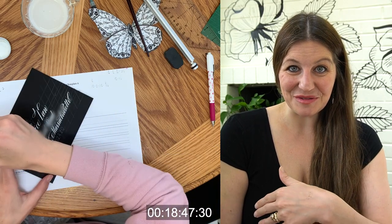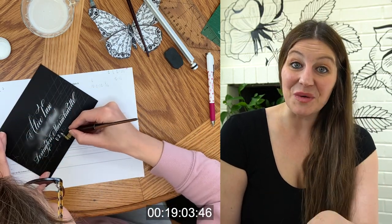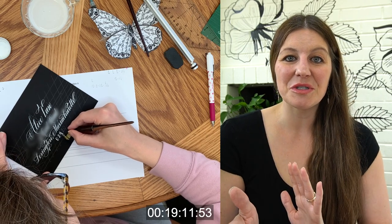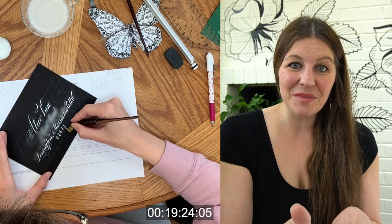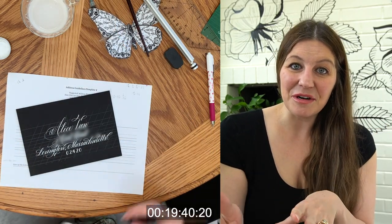Now we've got the zip code, which requires some math because you've got five numbers in the U.S. and you want to make sure those are perfectly centered. So I always start off with the middle number and then make little dots to show myself where the other numbers should be.